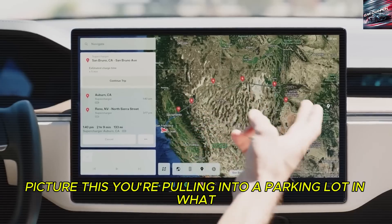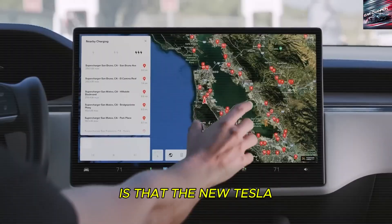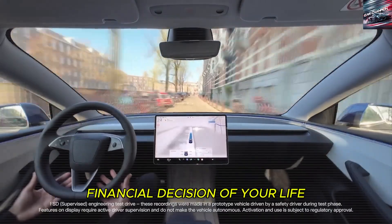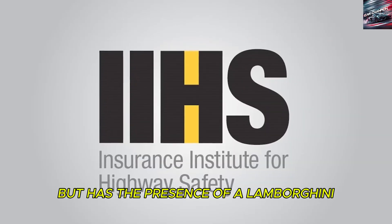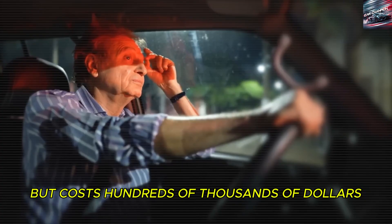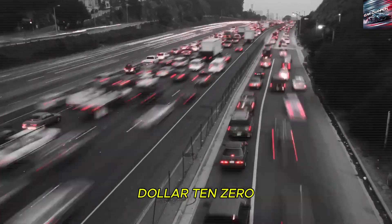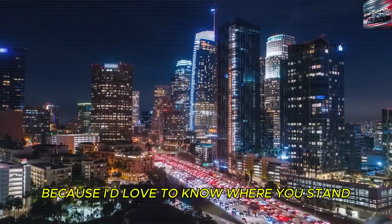Picture this: you're pulling into a parking lot in what looks like a high-performance supercar. People are staring, they whisper — is that the new Tesla? They assume you must have spent a fortune, but deep down you know you've made the smartest financial decision of your life. You're driving something that costs less than a Honda Civic but has the presence of a Lamborghini. Would you rather own a car that looks like a Lamborghini but costs hundreds of thousands of dollars, or own a Tesla Model 2 that gives you the same looks and performance for just over $10,000? Drop a one or two in the comments — I'd love to know where you stand.